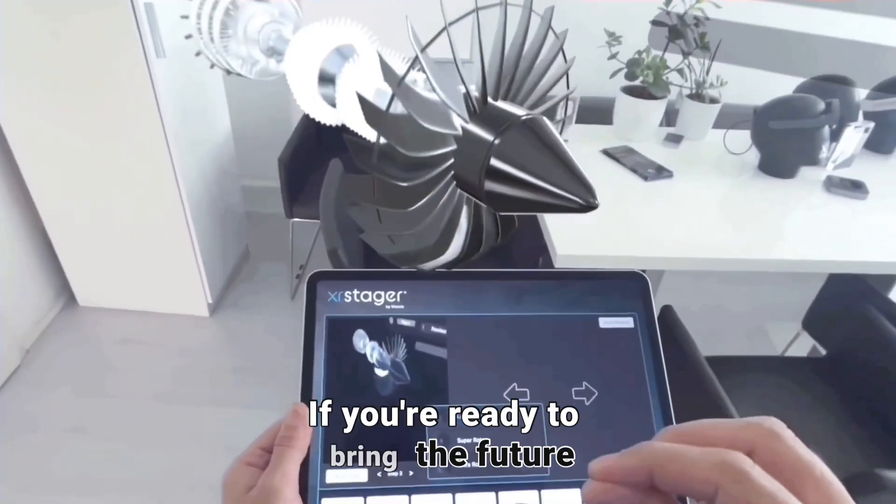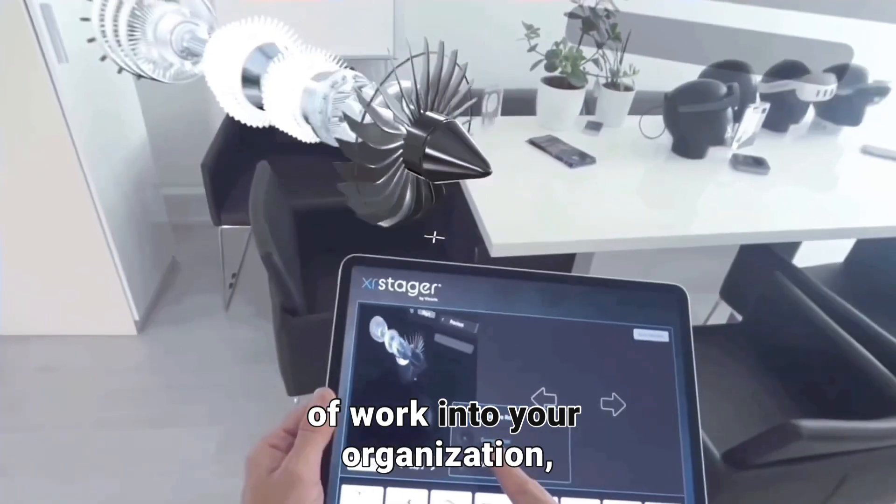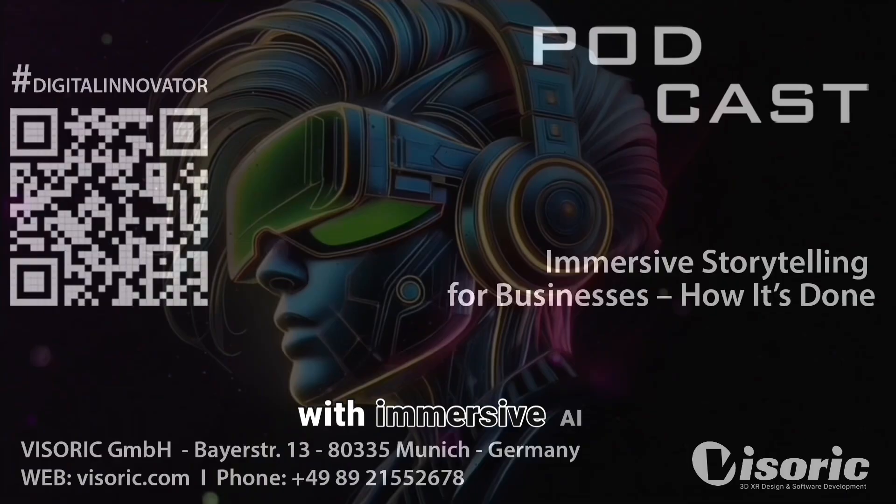If you're ready to bring the future of work into your organization, let's connect and explore how we can transform your processes with immersive, AI-enhanced, mixed-reality solutions.